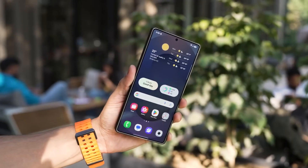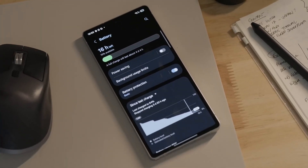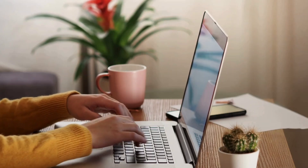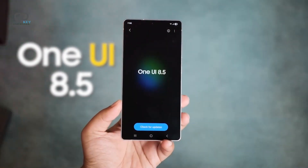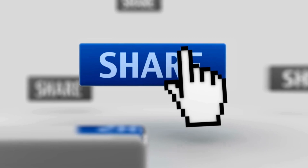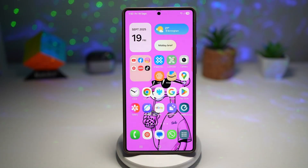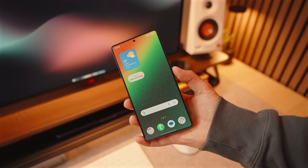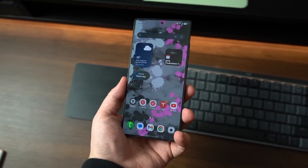Which feature are you most excited about? The refreshed design, the new gestures, or the deeper personalization? Drop your thoughts below — I'd love to know. If you enjoyed this deep dive into One UI 8.5, make sure to tap that like button, share it with your friends, and subscribe so you don't miss the next big reveal. Big things are coming, and this is only the beginning. Peace out everyone — until next time, stay tuned and stay tech-savvy.